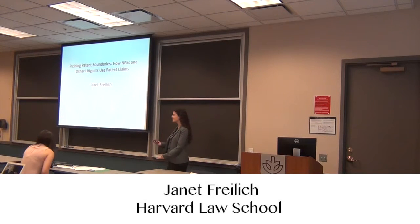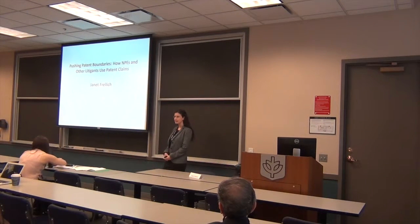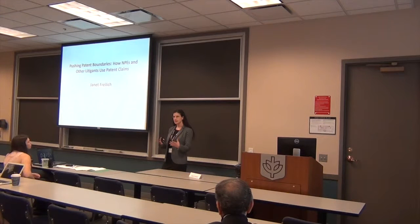Thank you so much for the opportunity to speak here. I'm going to be presenting an empirical project that looks at whether patent litigants are winning infringement lawsuits using dependent or independent claims of their patent.